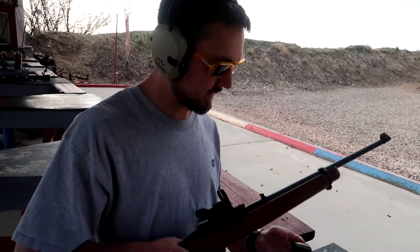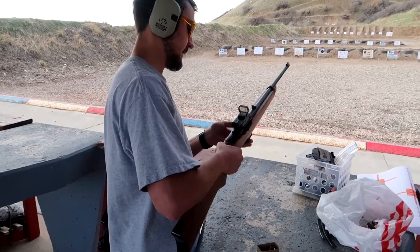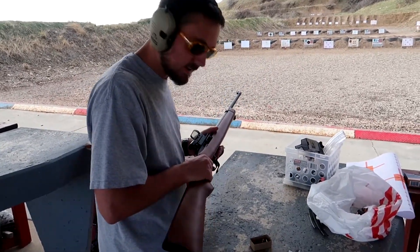Welcome to the video today. This is a magazine of 22 and it's now loaded.